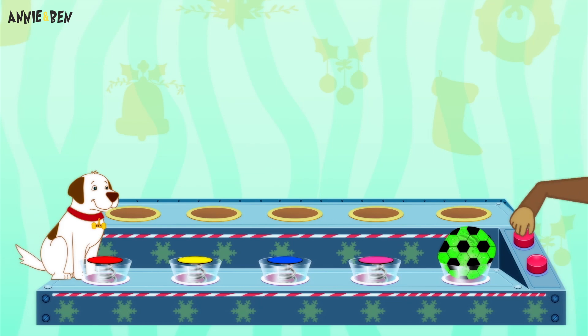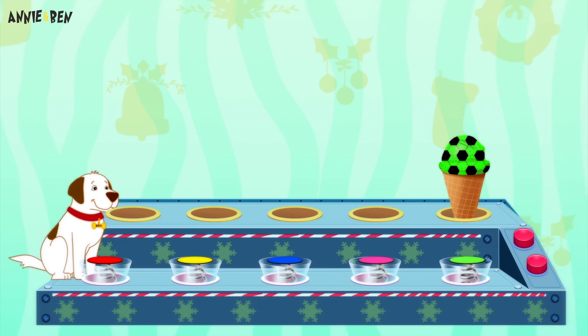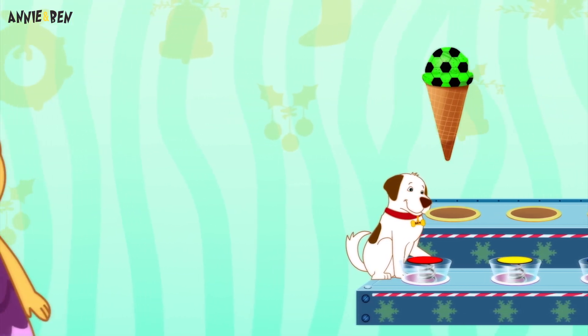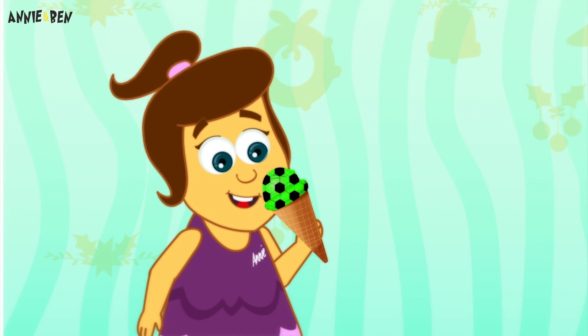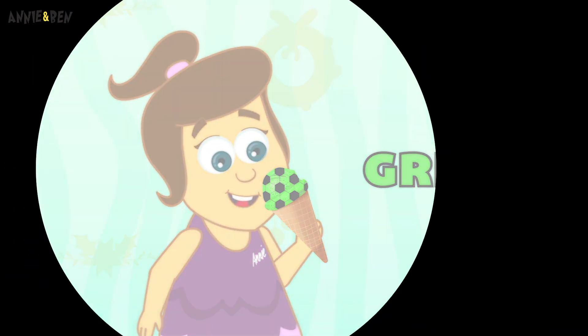Last but not least! Hmm, in the cone! Good job, mango! Shall we give it to Annie again to try? Yeah! Now this could be kiwi flavour! What's the colour? Green! It is! Well done!